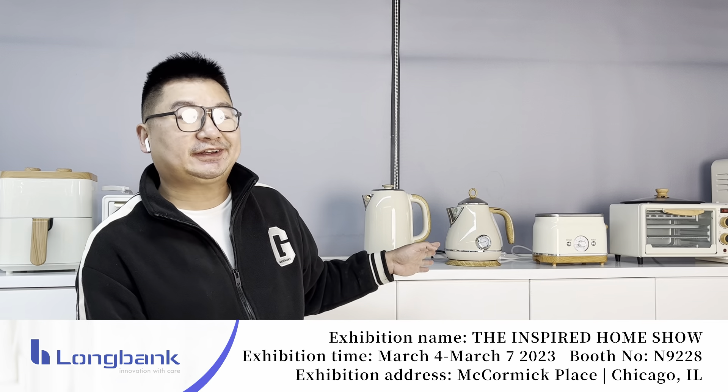As you can see behind me, this is our new stylish wooden excellence. This is what we will bring to this show this year. As you can see, it includes five different categories.